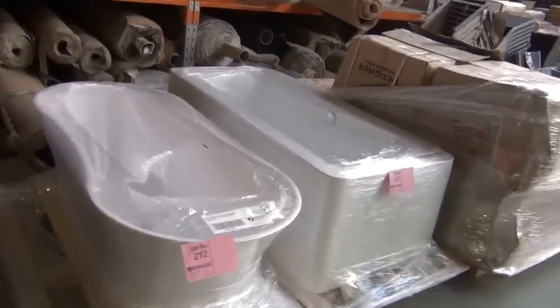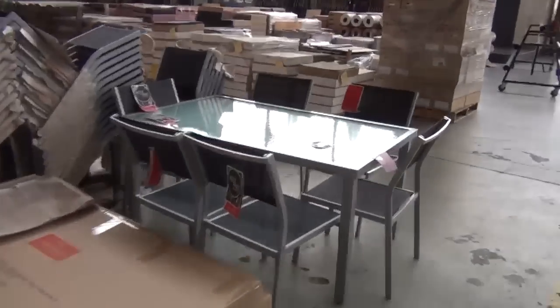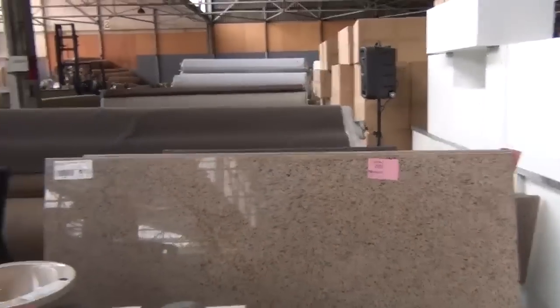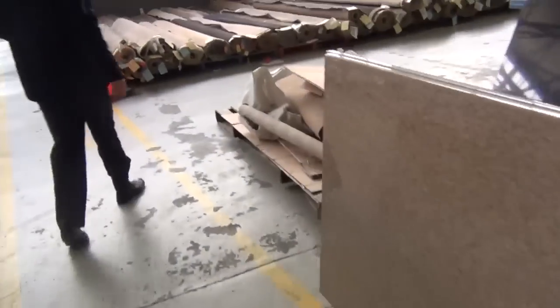Got some more bathtubs there and some more outdoor settings. Got some basins here to clear — these enamel basins will probably go around the $5 mark. Granite slabs there, around $120 to $150 for the granite slabs, so really nice buying in tomorrow's home renovator auction.